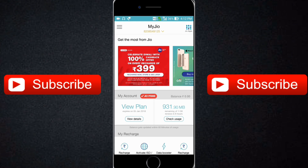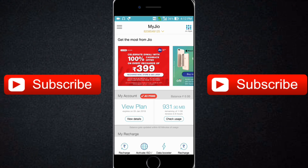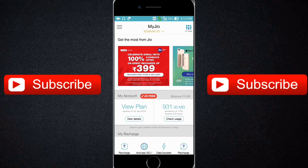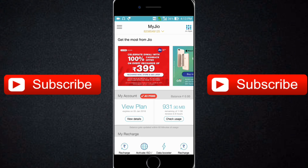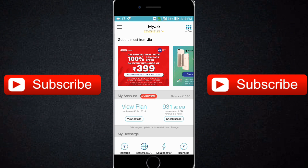Hurry up and do the recharge of ₹399 before 18th October because new plans are going to be launched from 19th October. If your current recharge is not finished yet, there is still an opportunity — you can recharge with ₹399 and your old plan will continue until it finishes, and this new plan will start after your old plan is done.